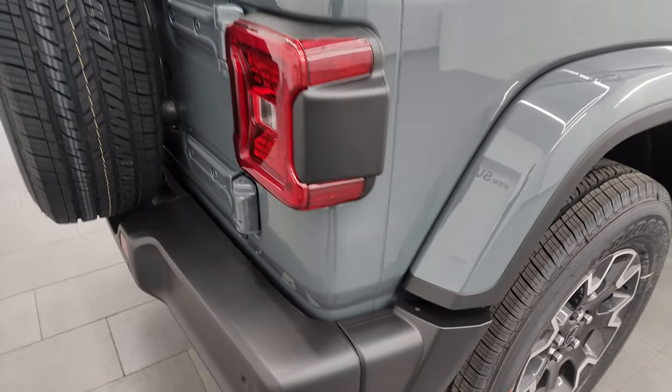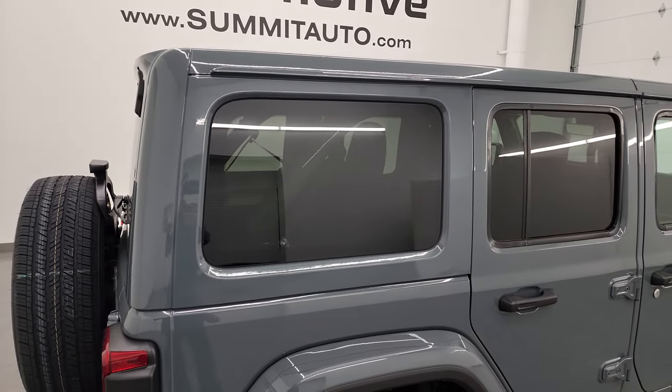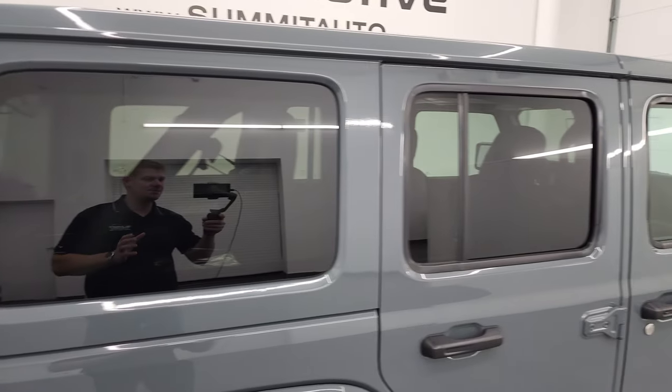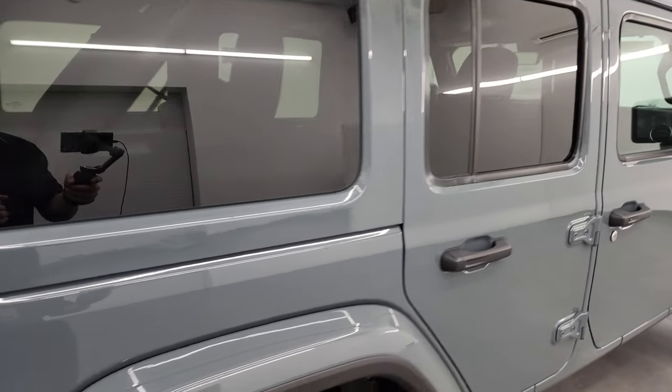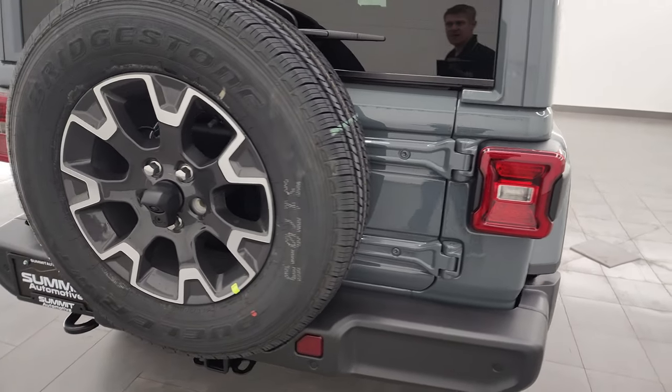Coming around the back, you get the LED tail lamps as well. Let me know if you like the black hardtops or the color match hardtops — sometimes it really depends on the color of the vehicle. I think it looks really good on the Anvil.